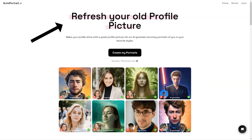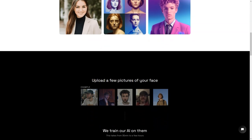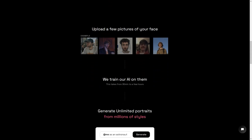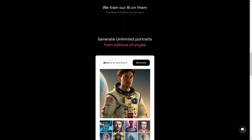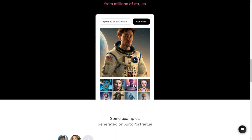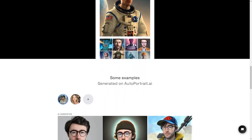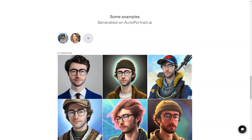AutoPortrait.ai is a game-changer for people who want a unique and personalized portrait. It's not just about creating a digital image that looks like you — it's about having the ability to express yourself in new and creative ways. Whether you want to use your portrait for personal or professional purposes, AutoPortrait.ai has got you covered. The whole process is super simple and user-friendly. You just upload a few photos of yourself and the AI will do the rest. It's like magic. The AI uses these photos to create a digital version of you that can be customized in endless ways. You can choose from millions of presets and styles, or even create your own custom style. And the AI is super smart, so it keeps learning and improving with every portrait it generates. The more you use AutoPortrait.ai, the more personalized and unique your images will become.